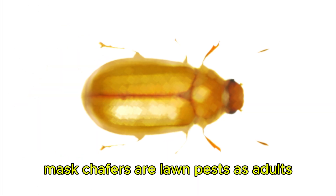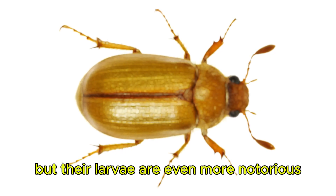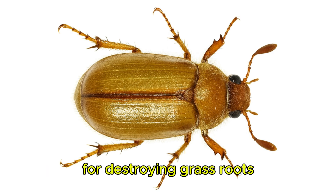Masked Chaffer. Masked chaffers are lawn pests as adults, but their larvae are even more notorious for destroying grass roots.